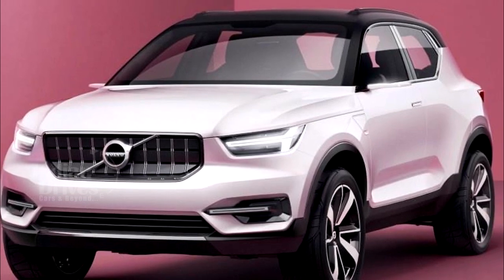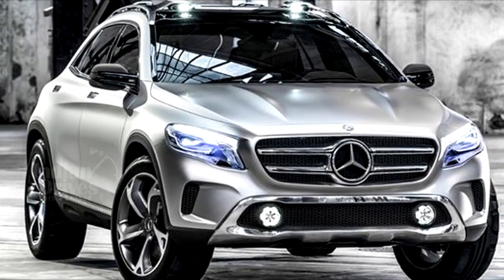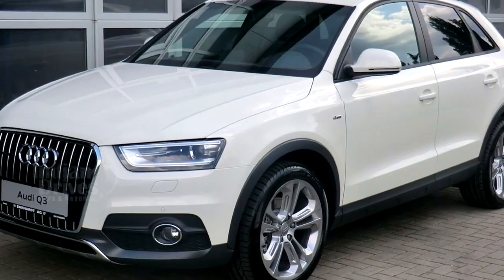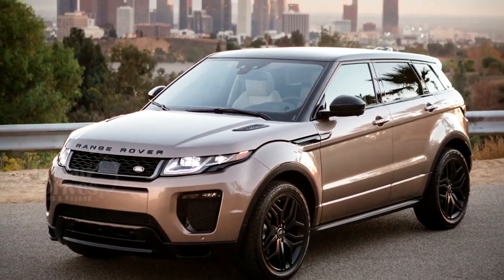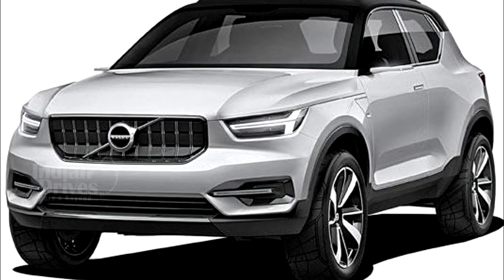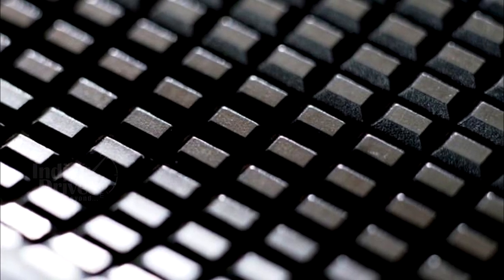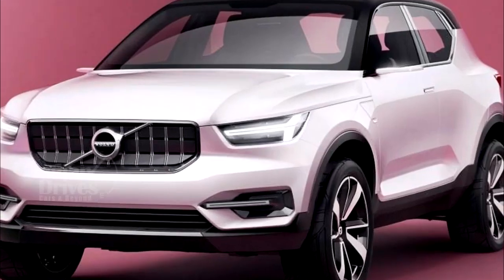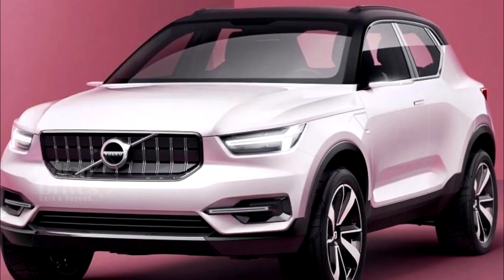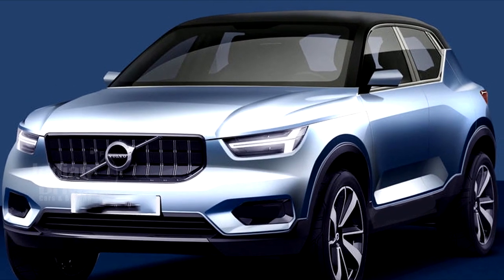Indeed, its specifications will give tough competition to the Jaguar E-Pace, Mercedes-Benz GLA, BMW X1, Audi Q3 and the Range Rover Evoque. We hope that the makers ensure that it falls well within the budget of the urban youth who would not mind spending a bomb to lay their hands on this classy beast. So are you excited to see the first look of the Volvo XC40? Do let us know by commenting in the section below.